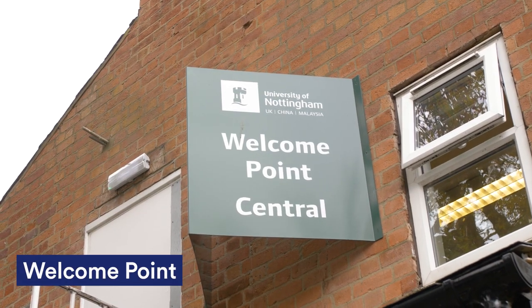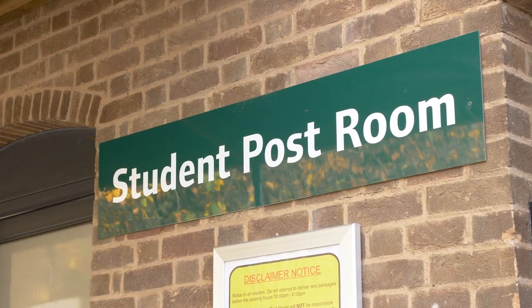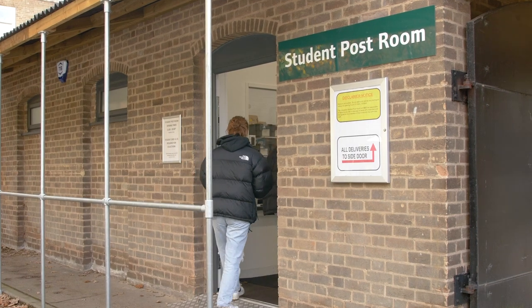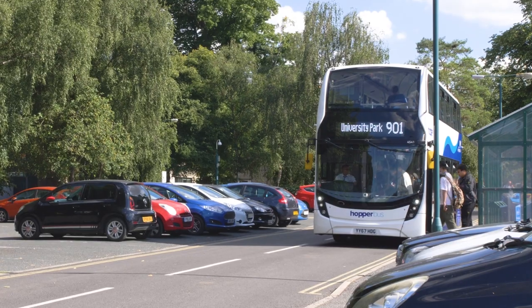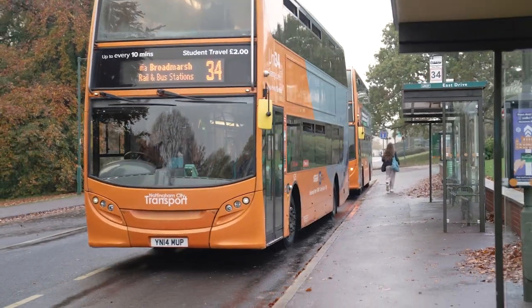If you have any questions or concerns, Welcome Point Central is only a few seconds walk away. If you have to collect any post, you can go to the Derby post room and they'd be happy to assist you. If you need to get to other campuses, you can take the free hopper bus. If you need to get into the city centre, it's only a short bus ride away.